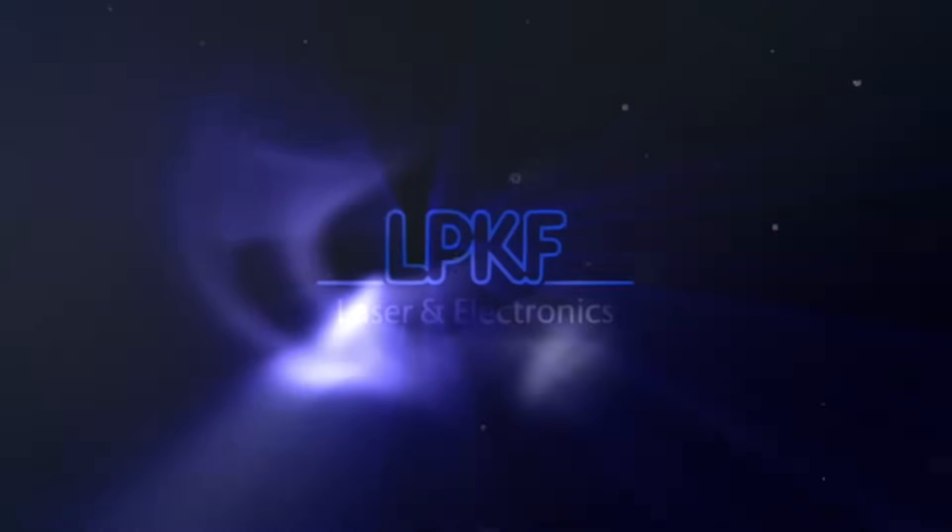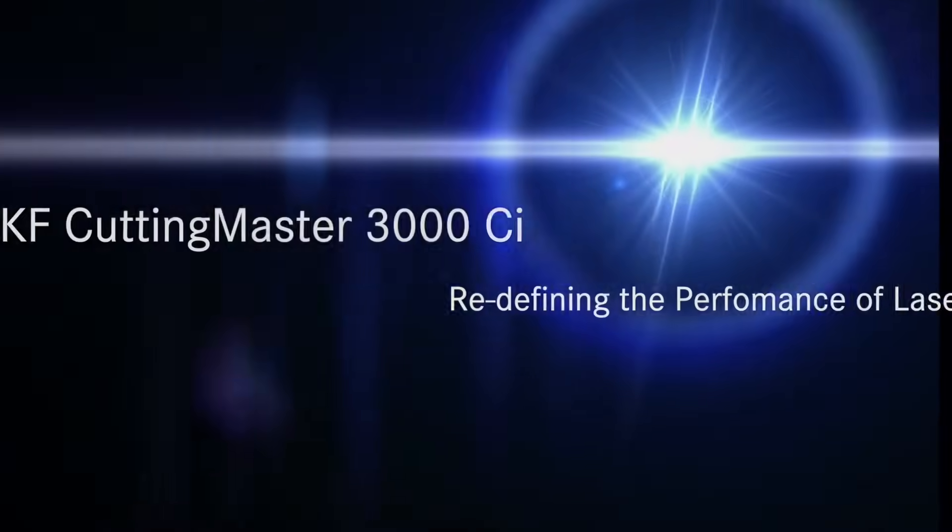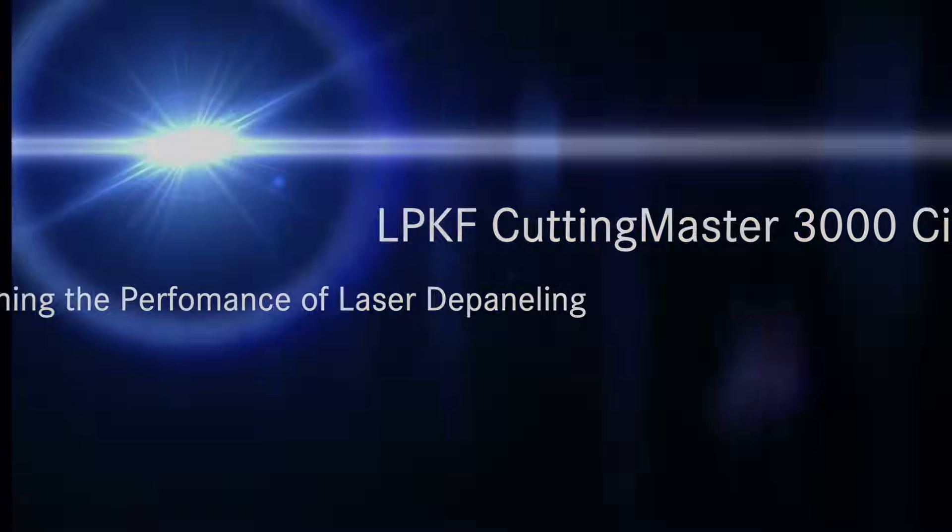We're pleased to present the Cutting Master 3000. The system by LPKF is a real game-changer and redefines the performance of laser depaneling.